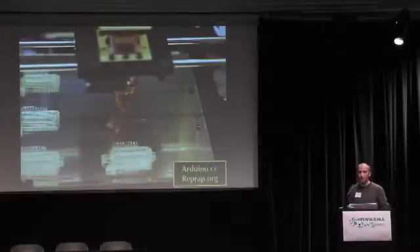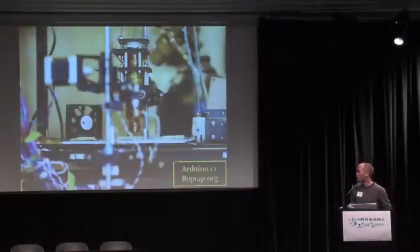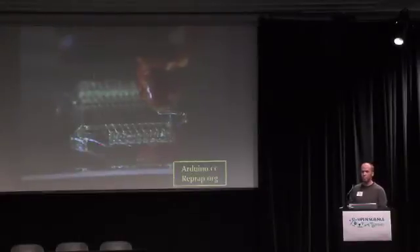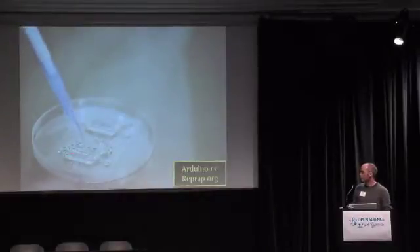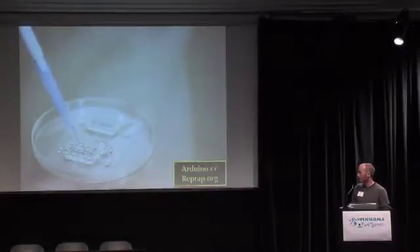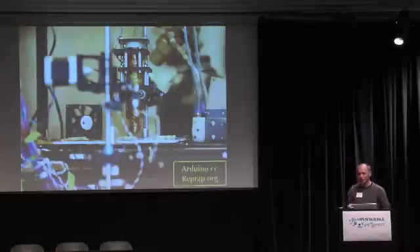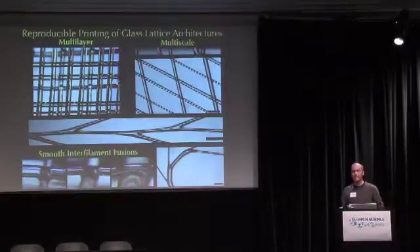So we took the RepRap open source project, joined the project, and started modifying all the designs. We changed the extruder to be able to extrude sugar — it's air-based extrusion. Arduino is the open source platform people are using for the motherboard, and RepRap is at reprap.org. I would say this is also the best tasting research I've ever been a part of. Mechanically, sugar is a glass, so anything you can make with 3D glass work, you can make with this open source 3D printer.